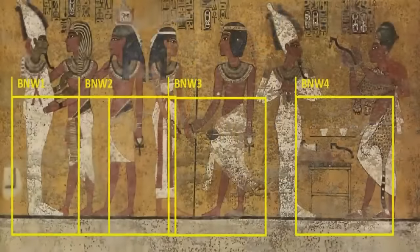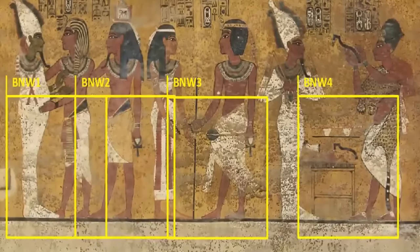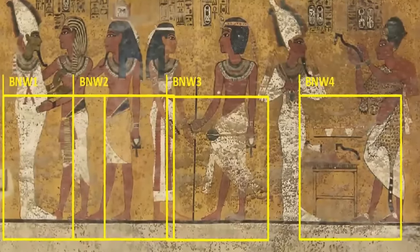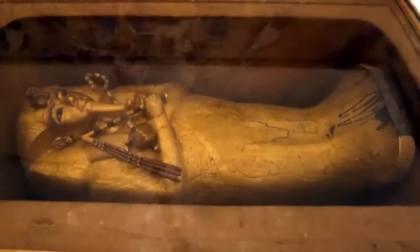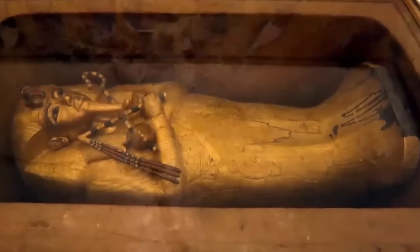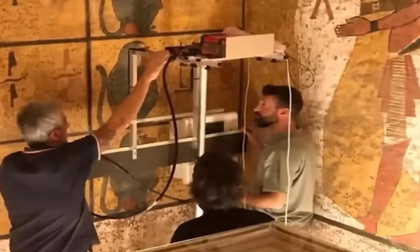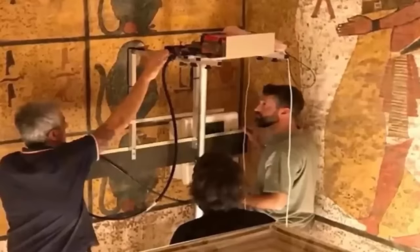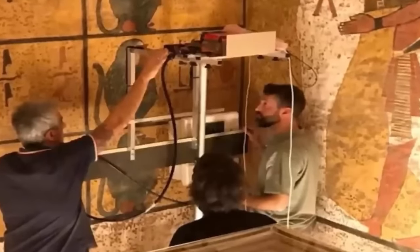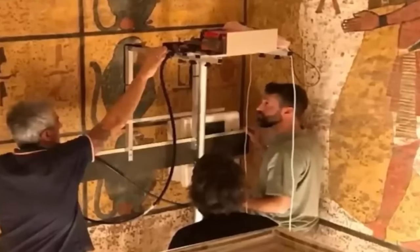A tomb unlooted, filled to the rafters with priceless golden relics. Reeves even claims that he detected a hidden passageway behind a funerary painting on one of the walls of the tomb. Thus, in 2016, an American survey team harnessing ground-penetrating radar peered into and beyond the walls within the tomb. However, they were unable to confirm nor reject the second chamber theory, yet this did not dissuade anyone who had become convinced of the theory, continuing to believe in its validity.